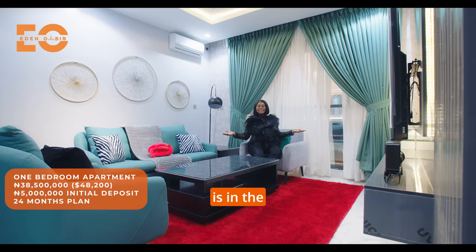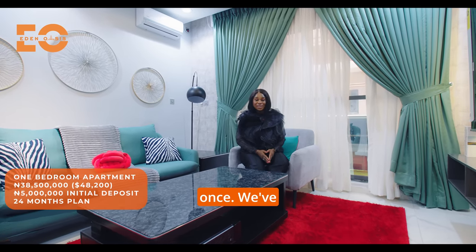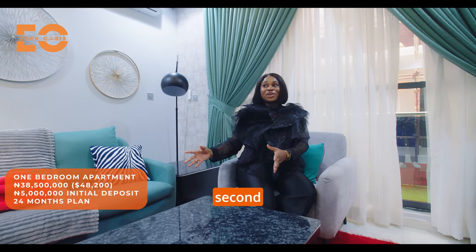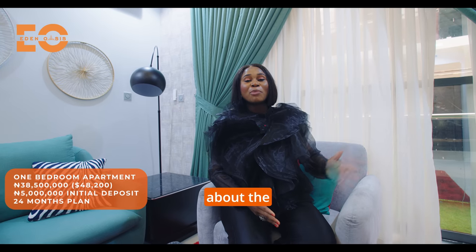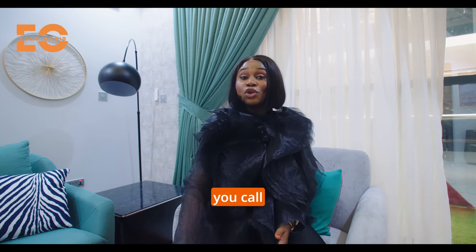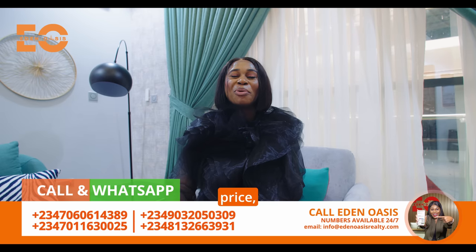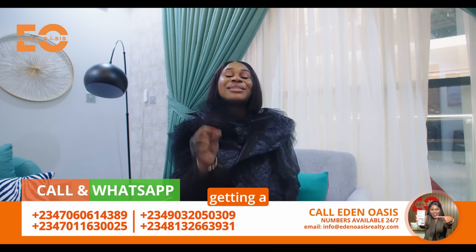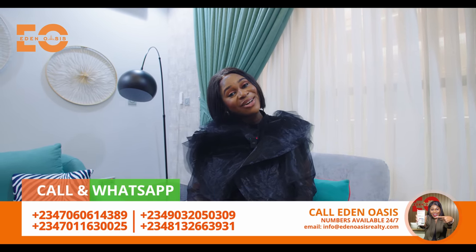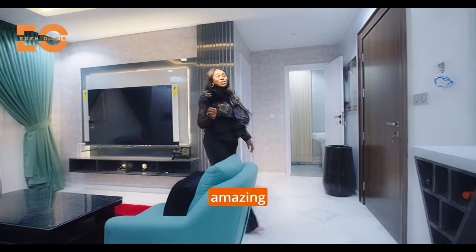This one-bedroom apartment is in the market for 38.5 million naira. The juicy part is you don't have to pay at once — we've made home ownership easy and flexible. This apartment is the second phase; people from the first phase just made a down payment and today they are homeowners. If you call Confidence right now you will be buying this way below the actual price — you'll be getting an incredible deal. Not only do you get a payment plan for up to two years, you also get a deal. Now come along, let me show you the luxurious two-bedroom apartment.